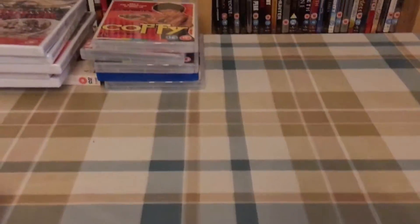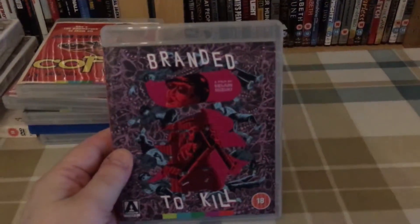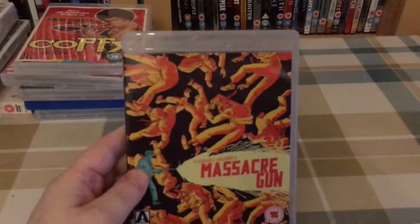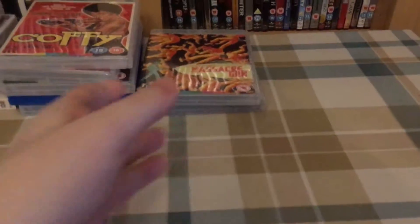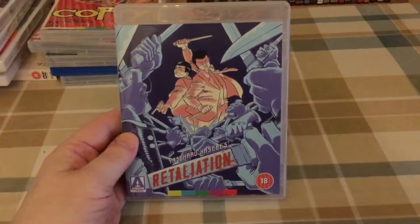Arrow Video themselves had a sale on Black Friday with just some bundles — no individual items. This bundle was three titles for £20. I picked up Branded to Kill, Massacre Gun, and Retaliation.